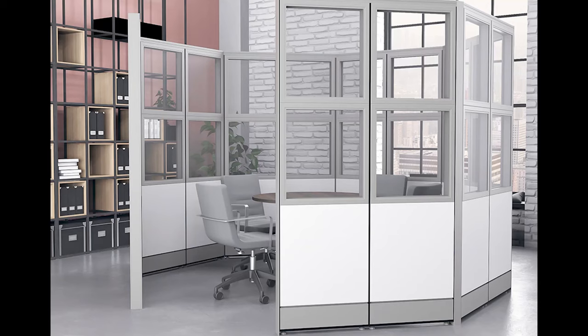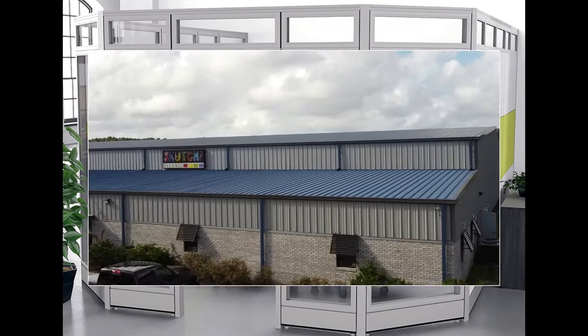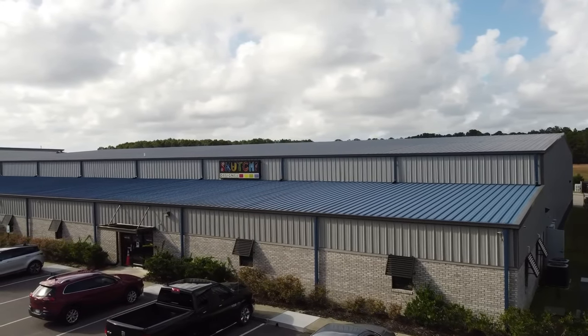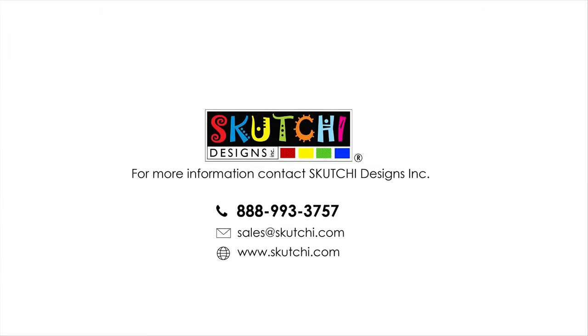There is virtually no limit to the spaces you can create with the Sapphire Wall System. Contact us at Scoochie Designs and our professional office space planners can help get you started today.